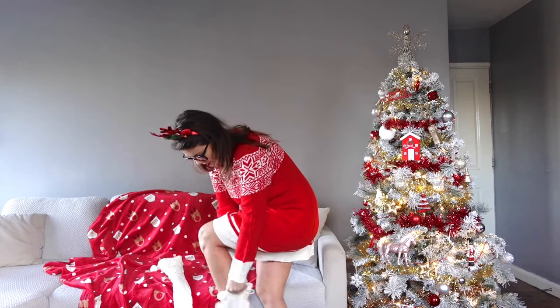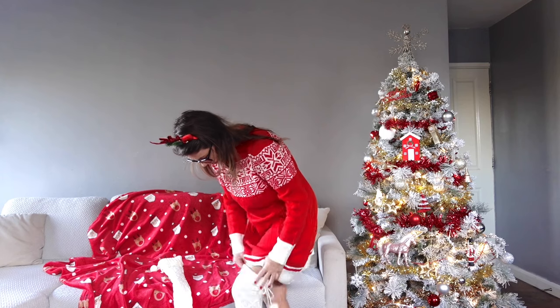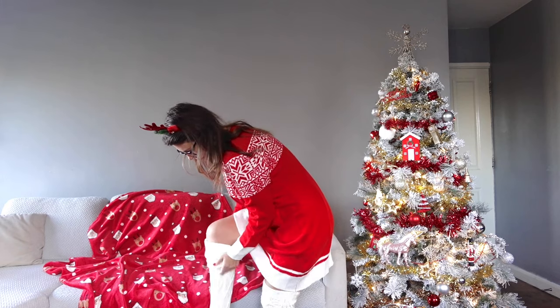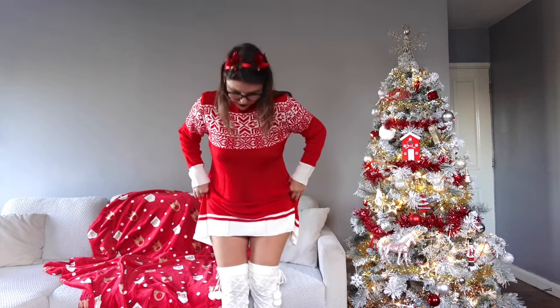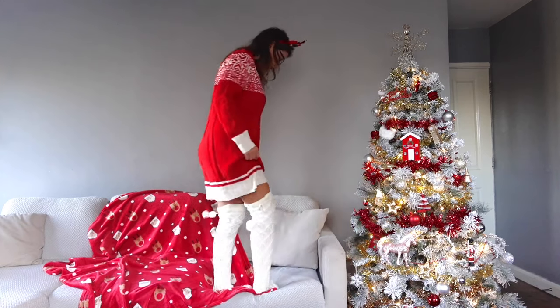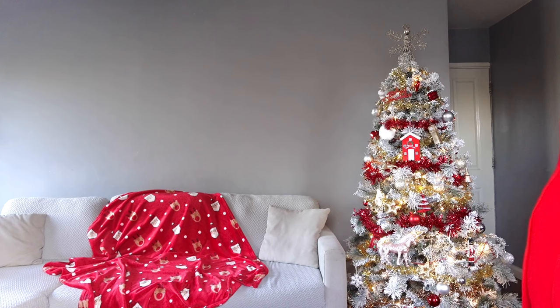The socks are overlapping a little bit with the dress. I think if the dress was a bit shorter it would show them off better, but it's still nice and cozy — especially if you go outside, it's still good.